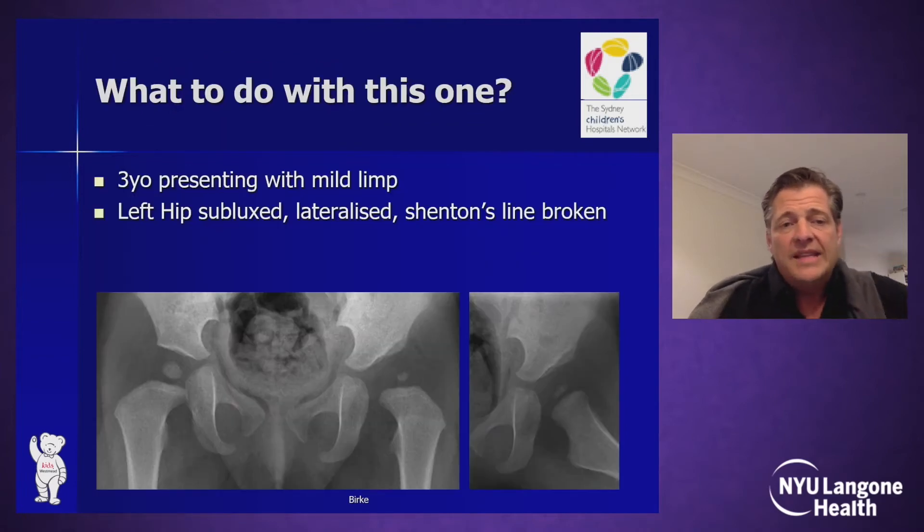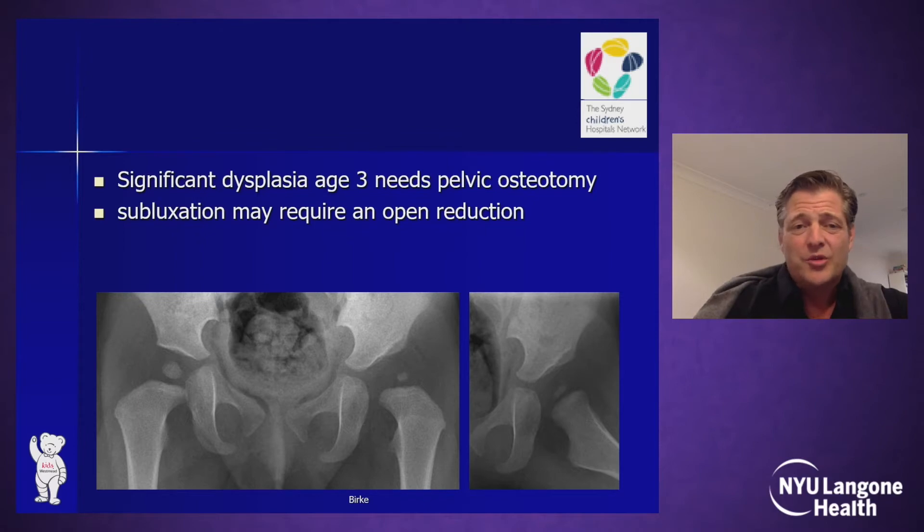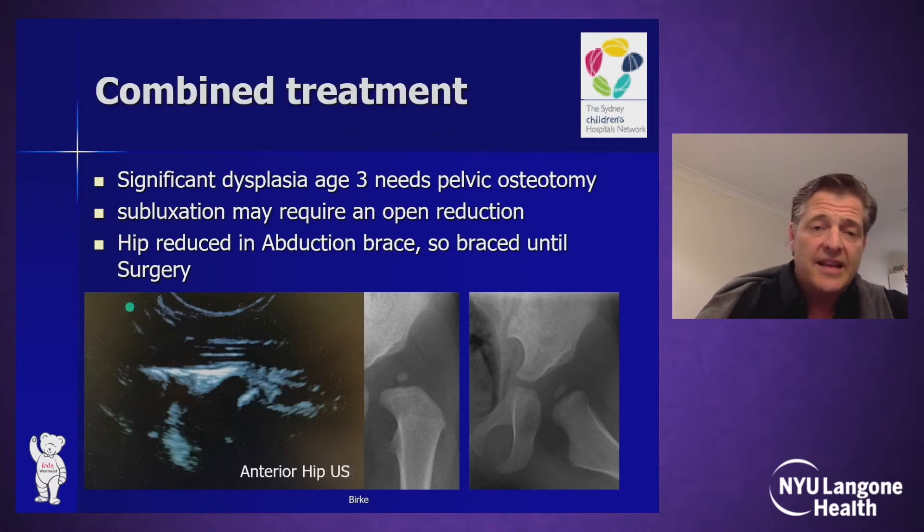In a case like this, where we have a three-year-old presenting with a mild limp, the left hip subluxated and lateralized, Shenton's line broken — it's a bit more severe. The left hip is clearly dysplastic enough to need a pelvic osteotomy, but with the subluxation, does it require an open reduction as well? In a case like that, I use anterior ultrasound in clinic to see if the hip reduces in abduction. If that's the case, we may be able to combine some bracing with an operation.